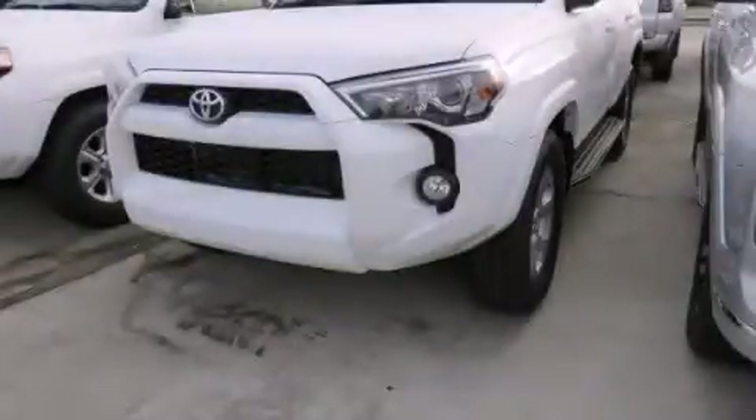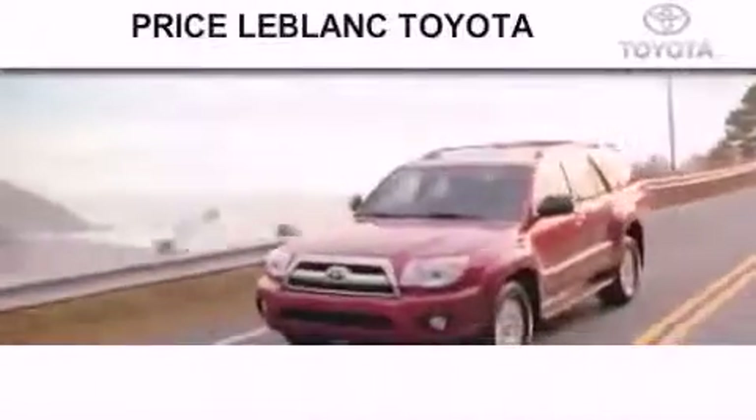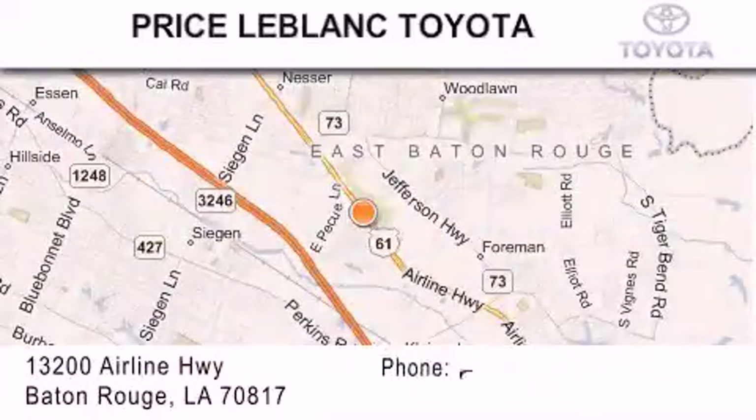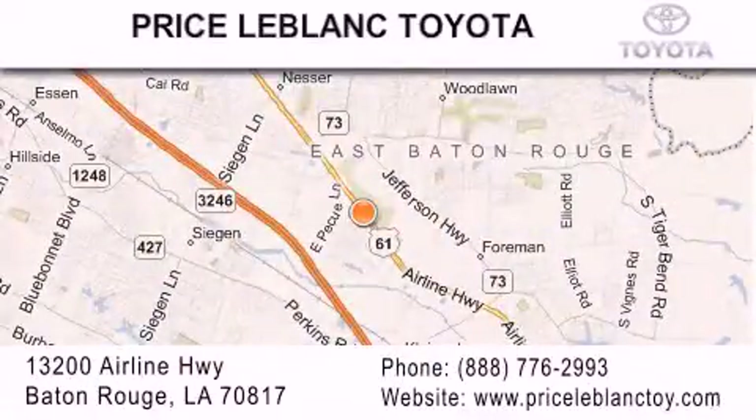Please call us today for more information on this great vehicle. Thank you for shopping at Price LeBlanc Toyota Scion, conveniently located at 13200 Airline Highway in Baton Rouge.